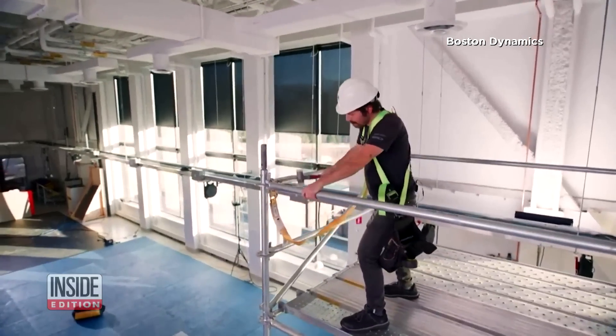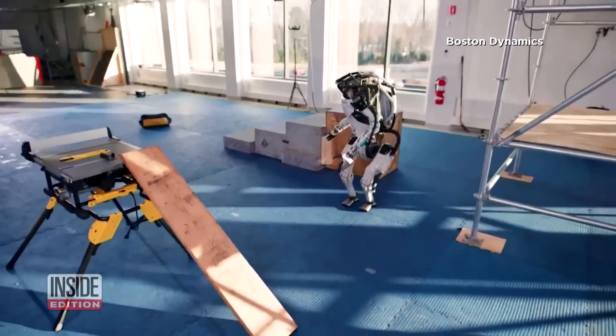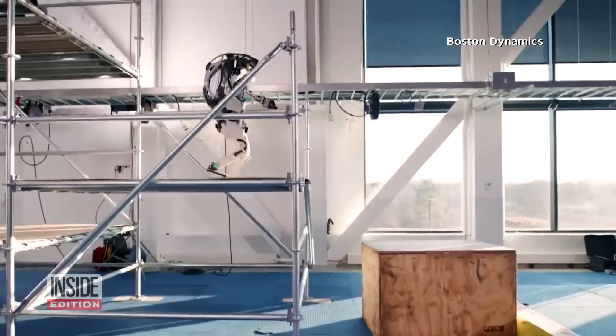Ever feel like you need an extra set of hands while working? I forgot my tools again. This guy would be the perfect assistant. Boston Dynamics shared a sneak peek of their humanoid robot's newest skills. Atlas can do it all.